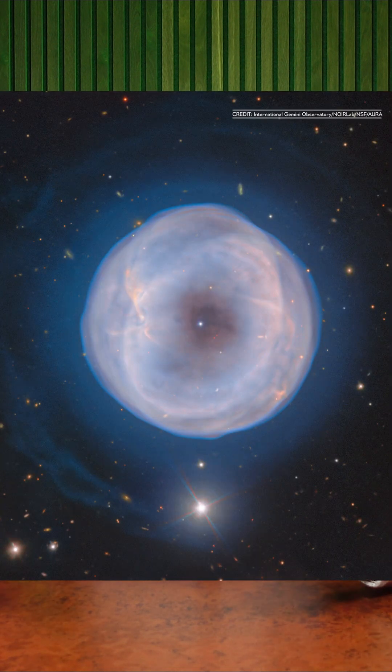Do you want to see one of my favorite space photos of 2023? This is the Spayer Tire Nebula, also known as IC5148, located about 3,000 light years away from us.